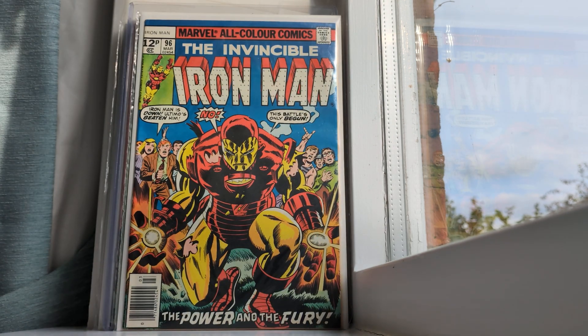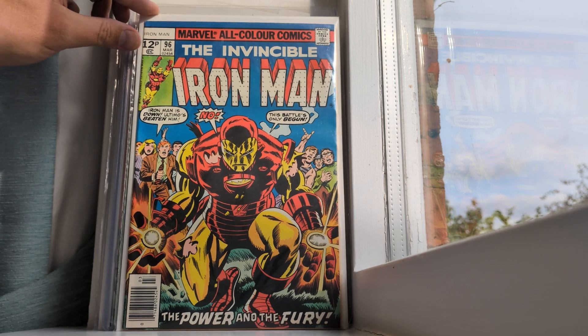Iron Man — The Invincible Iron Man number 96. This is copyright 1976, Marvel Comics Group — a 12-pence variant. I had a little run a few years ago of collecting cheap Bronze Age comics in relatively good condition, and this was one of them.